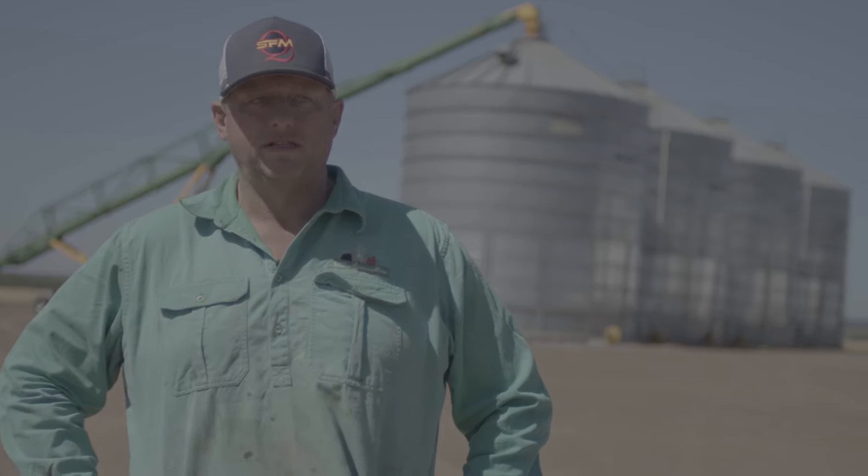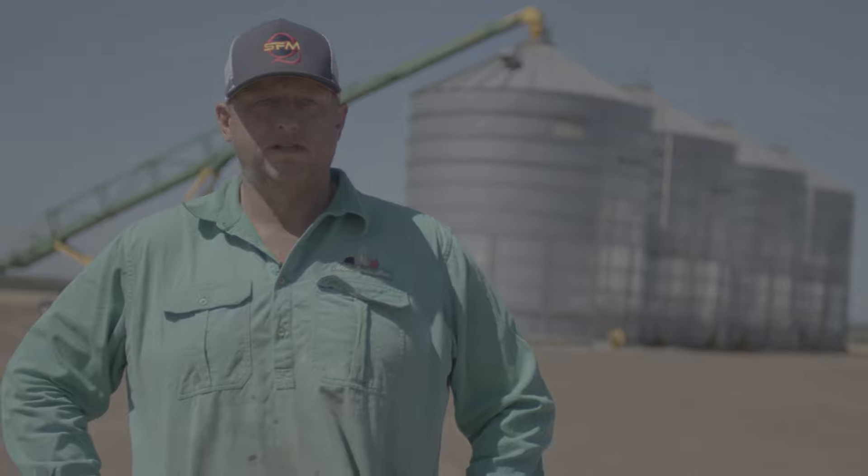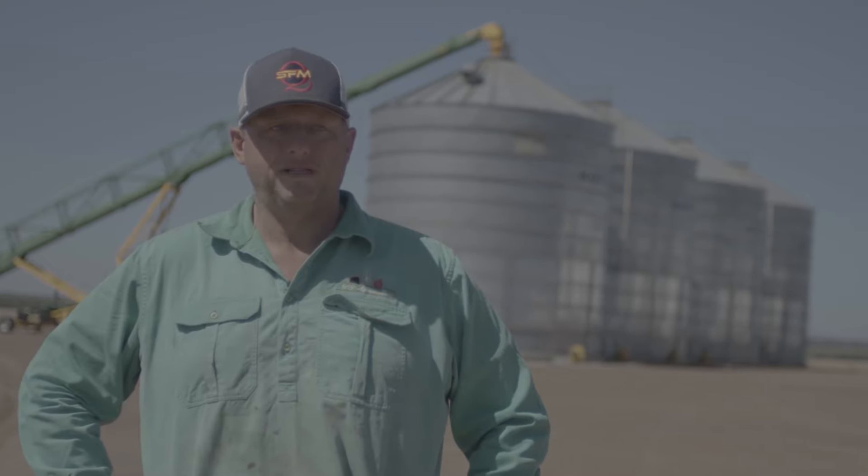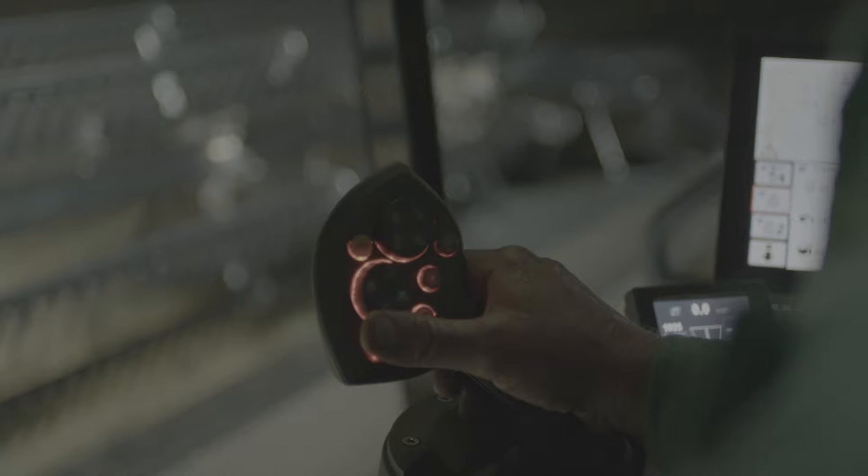My properties — we have three properties: Burina, Wandana, Tallyho — predominantly grain farming, some cattle, not much. We're about 14,000 acres of cropping. We grow a variety of winter crops like wheat, chickpea and then also summer crops: sorghum, mung beans, sunflowers. Yeah, and just rotate to what the seasonal conditions are.